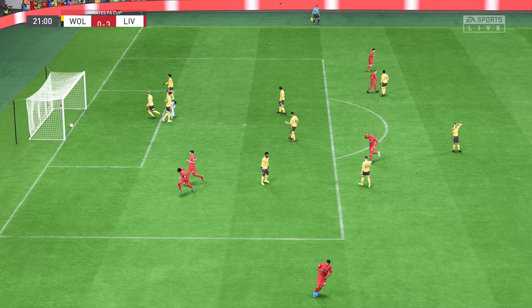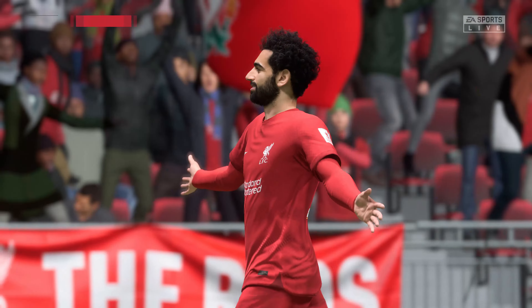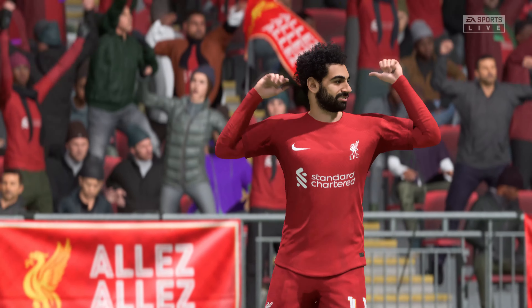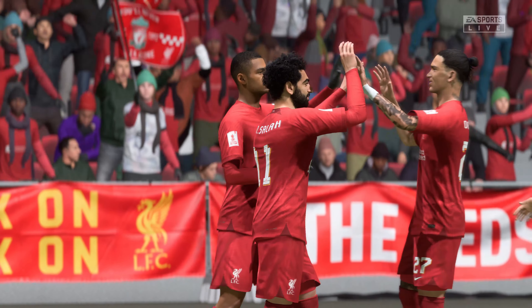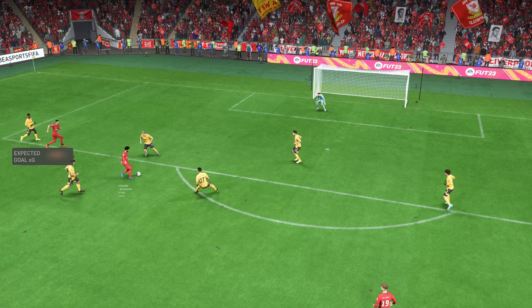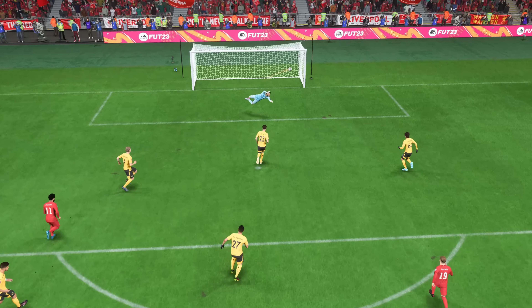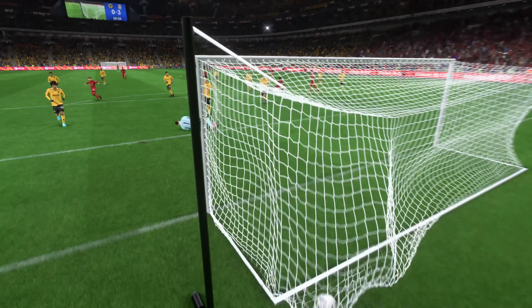It's a good Liverpool move in the making — and Salah, in it goes! He's made it a brace for himself, no stopping him apparently. Let's take another look: wow, how cleanly does he hit that — the keeper was never going to save it. What a good goal.